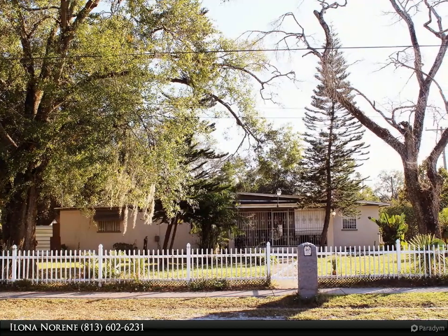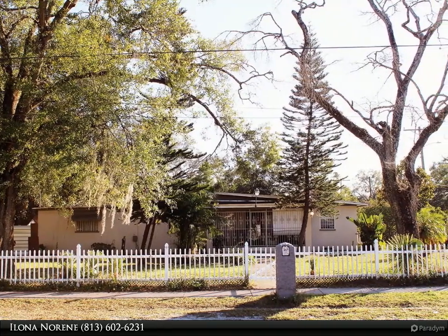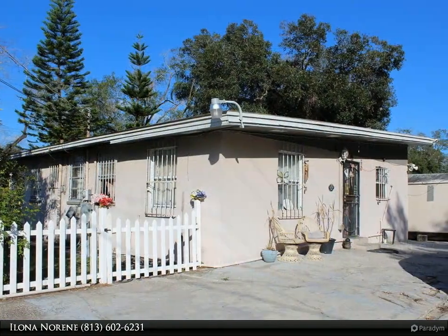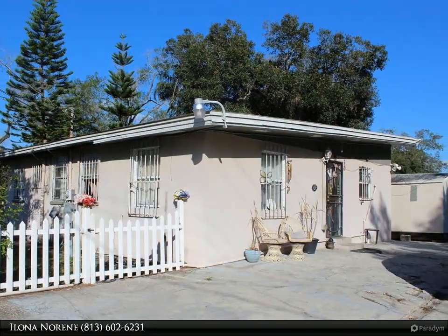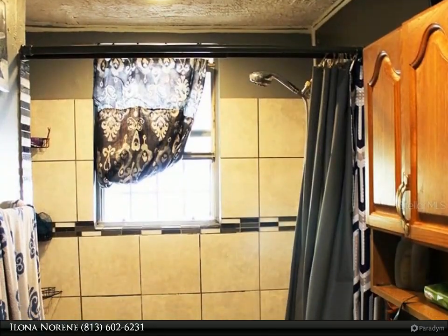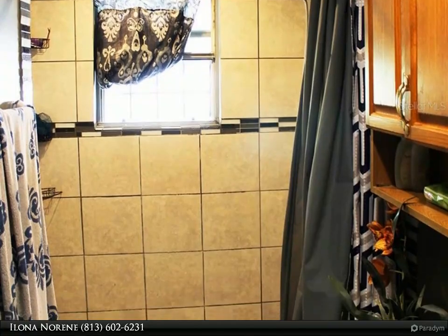Discover the epitome of historic beauty in this renovated home nestled on a spacious corner lot encompassing three completely fenced lots. This property offers a unique compound environment boasting three separate yards, mature landscaping, and a front porch that exudes charm.